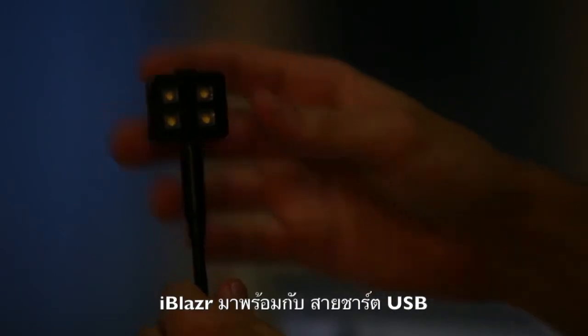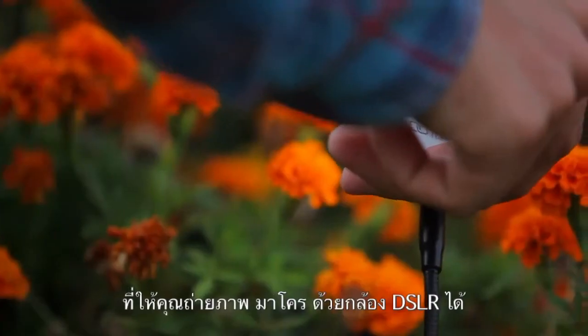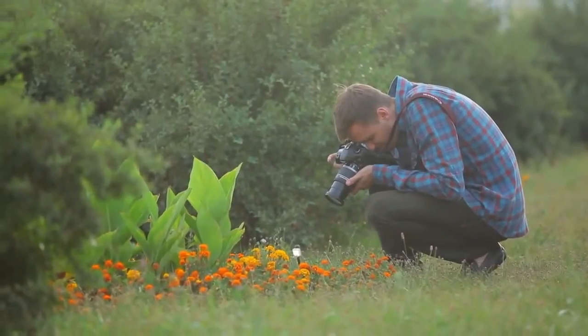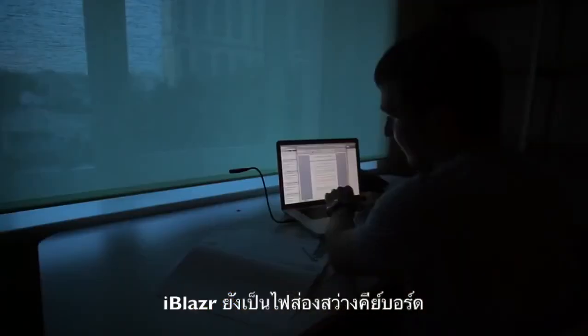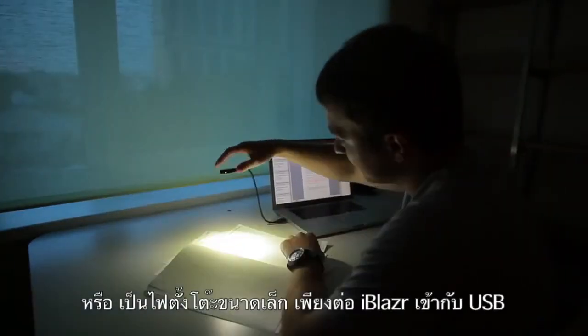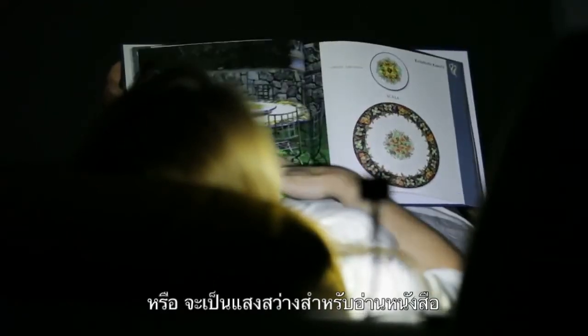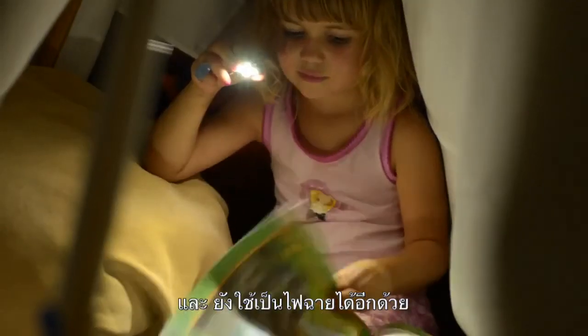The iBlazer also comes with a unique multi-functional USB charger, and it can be used as a light source for your macro shots. You can use iBlazer as a backlight for the keyboard or as a compact table lamp simply by connecting it to your charger. It can also be used as a small light source for reading books, and of course, iBlazer can be used simply as a flashlight.